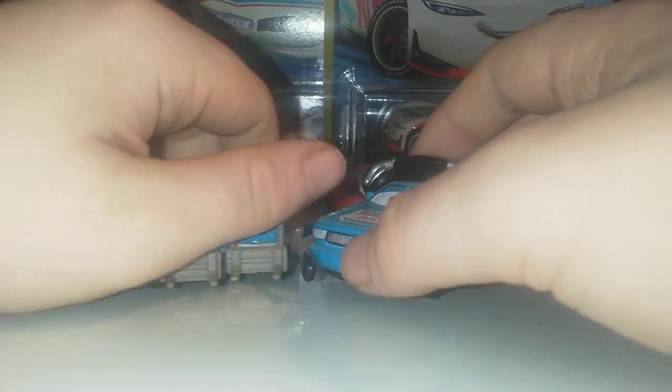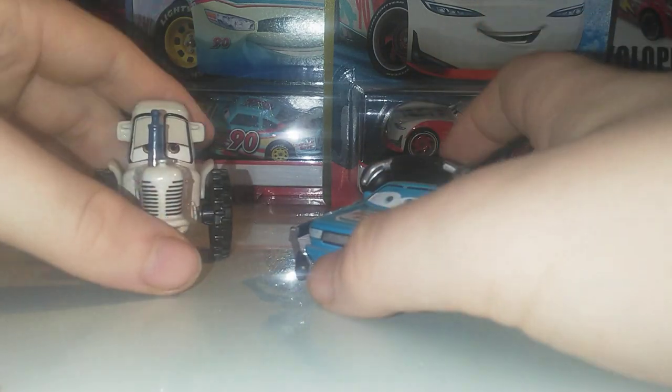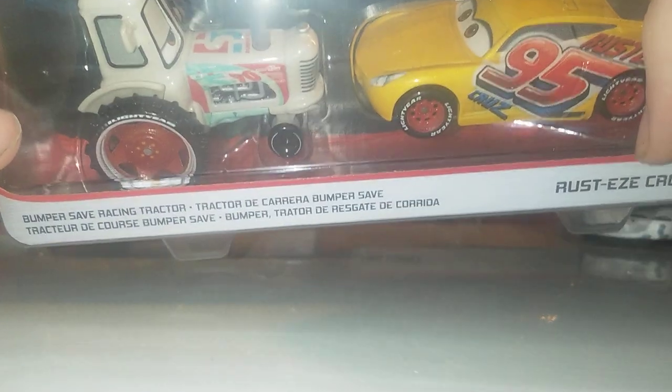Here are three of the pitties — there are four but one is in the hauler set, which I also have boxed. My all-time favorite member of Bumper Save is the tractor, just because I opened this exact one in New York, which is a very nice memory. We also have the Bumper Save crew two-pack. Two-packs are really hard to review. There's the Paul Conway and tractor two-pack — very nice, Bumper Save.